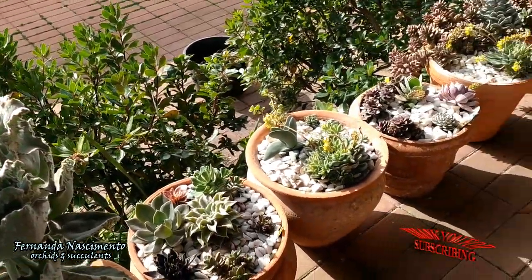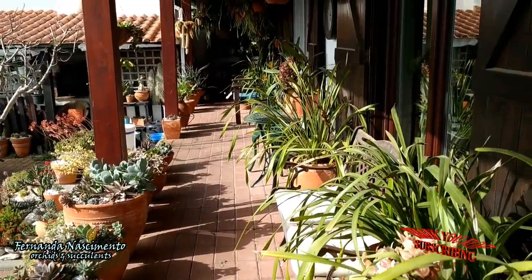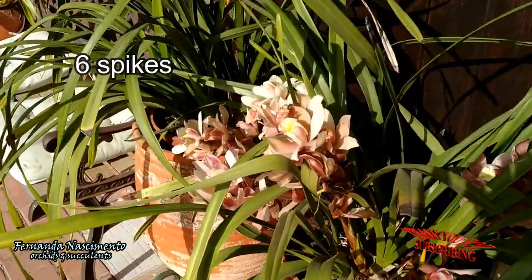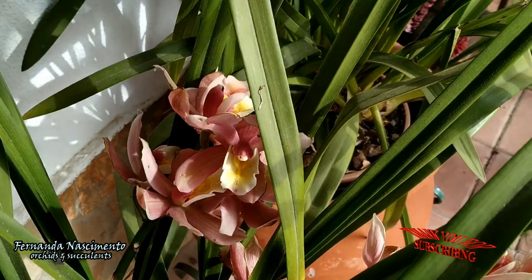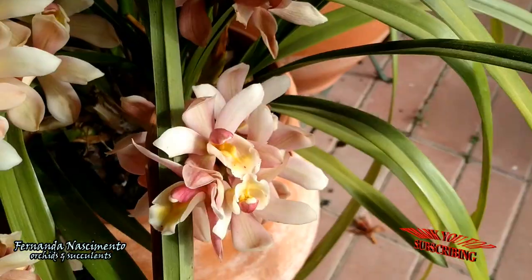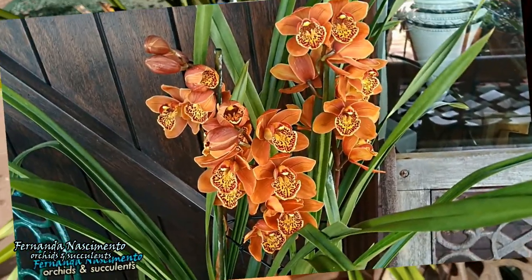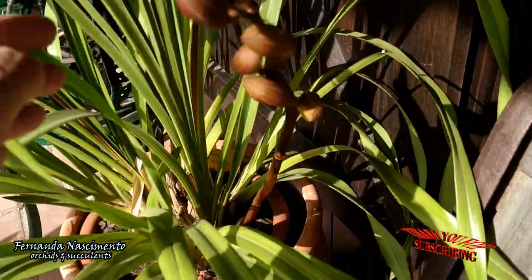This may be the last look at some of my Cymbidium blooms. This one did great — look how many spikes it has. Most flowers are getting spent but still quite beautiful. This one is the one with orange blooms — it had two beautiful spikes but that was long ago, and it's now growing a late spike.